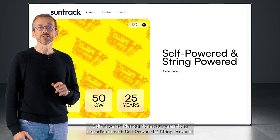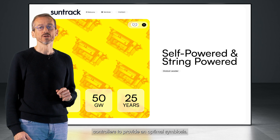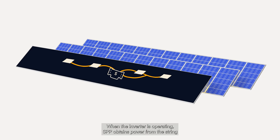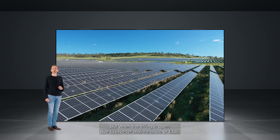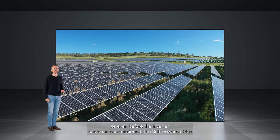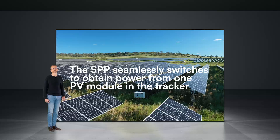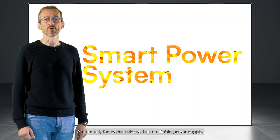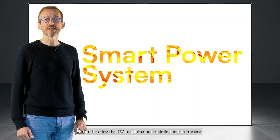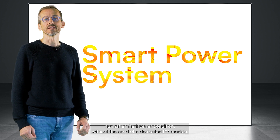Self-Powered Plus combines our years-long expertise in both Self-Powered and String-Powered controllers to provide an optimal symbiosis. When the inverter is operating, SPP obtains power from the string with a negligible effect on inverter production. But when the string is open due to inverter maintenance or fault, or even before the inverter has been commissioned, Self-Powered Plus will seamlessly switch to obtain power from a single PV module of the tracker. As a result, the system always has a reliable power supply from the day the PV modules are installed, no matter the inverter condition, without the need for a dedicated PV module.